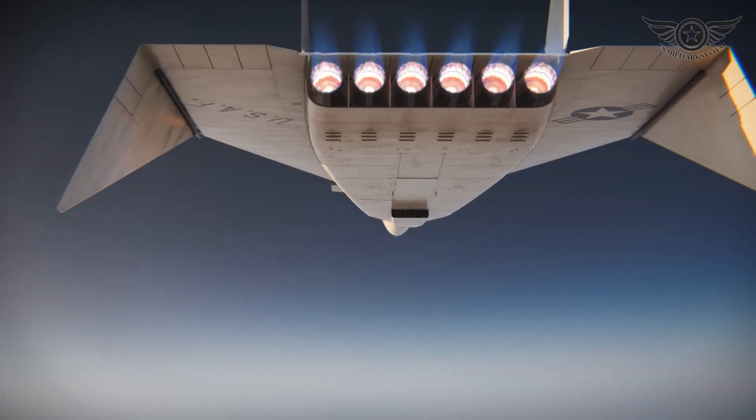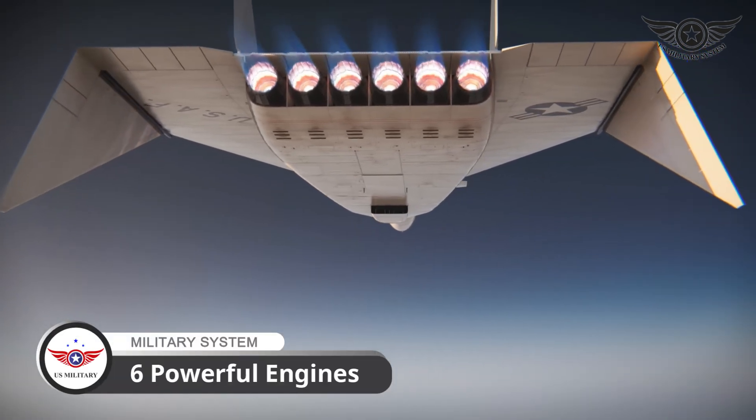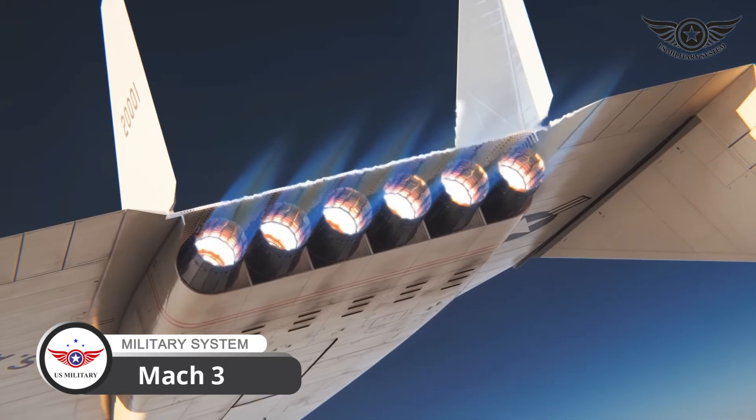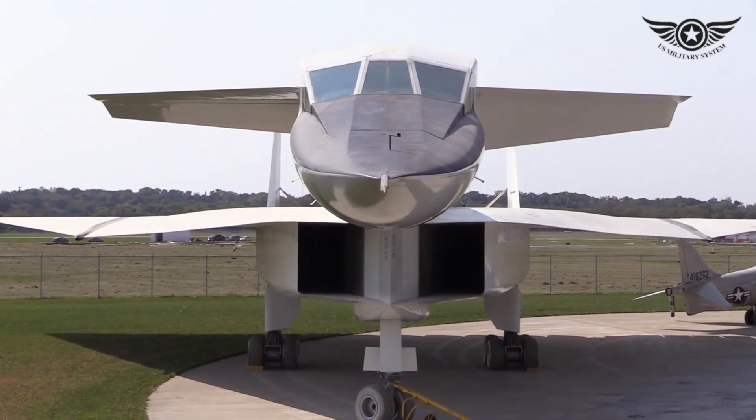With its distinctive delta wing design and six powerful engines, the XB-70 could reach speeds of up to Mach 3, making it one of the fastest aircraft ever built.